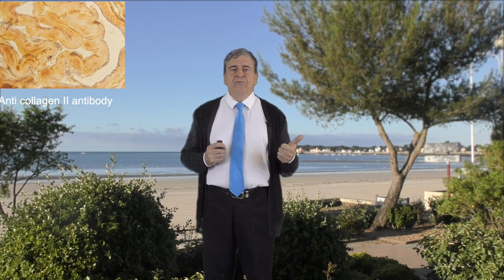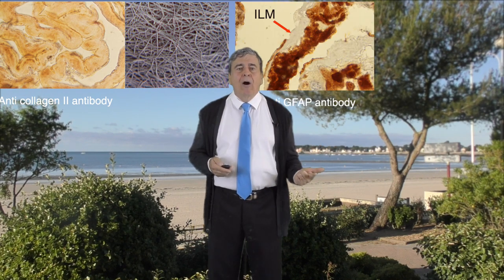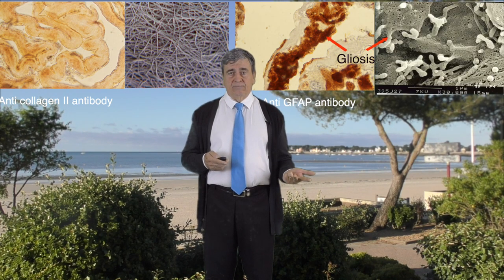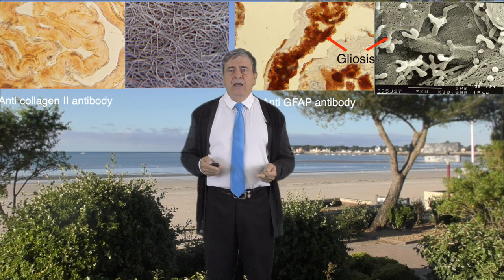In all these 56 specimens, Yvette could find only three structures: acellular collagen II fibers corresponding to posterior hyaloid remnants; the ILM, a collagen IV acellular structure; and the gliosis. We are talking about gliosis when glial cells multiply and become filled by microfilaments of GFAP.